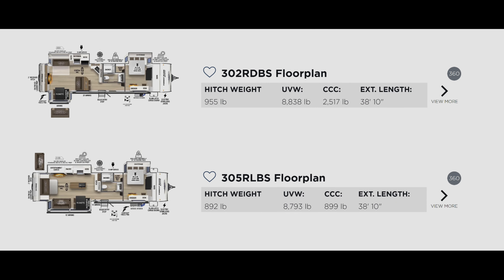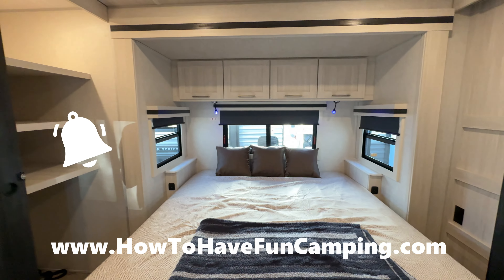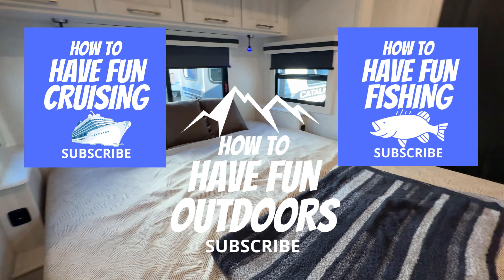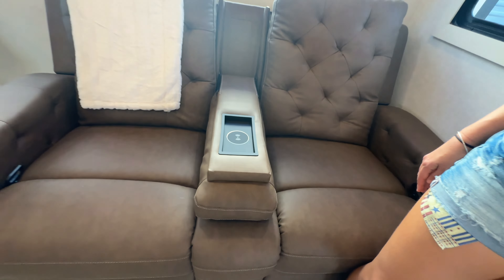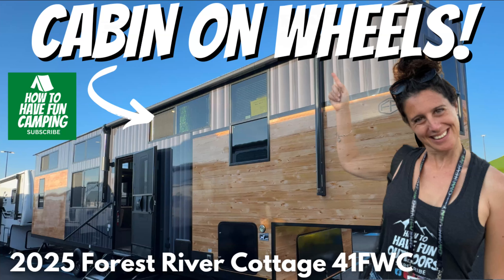If you haven't already, definitely subscribe to the channel. Check out our Facebook, Instagram, our website howtohavefuncamping.com, and hit that notify button. We got all kinds of RVs. Check out our sister channel, our mother channel — How to Have Fun Outdoors, How to Have Fun Cruising, How to Have Fun Fishing. It means so much to us — hit that like button and that subscribe button.